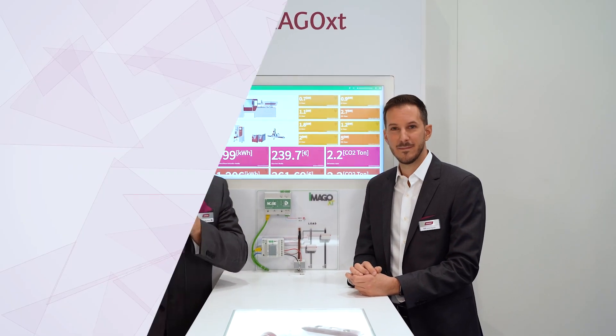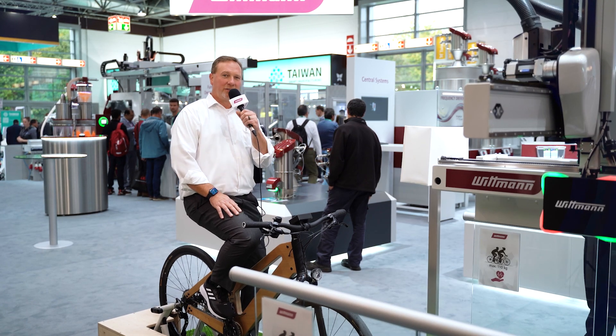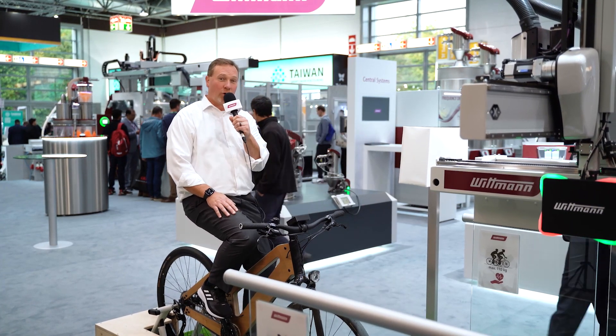That's awesome, thank you very much. And now I'd like to introduce the next energy-saving product: the Ergo Robot.